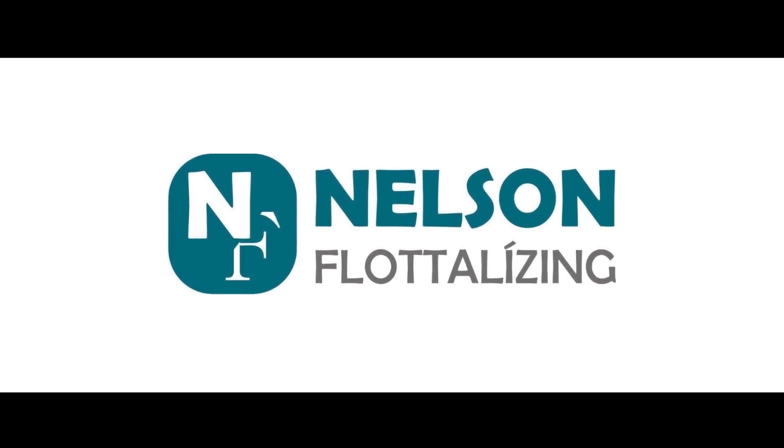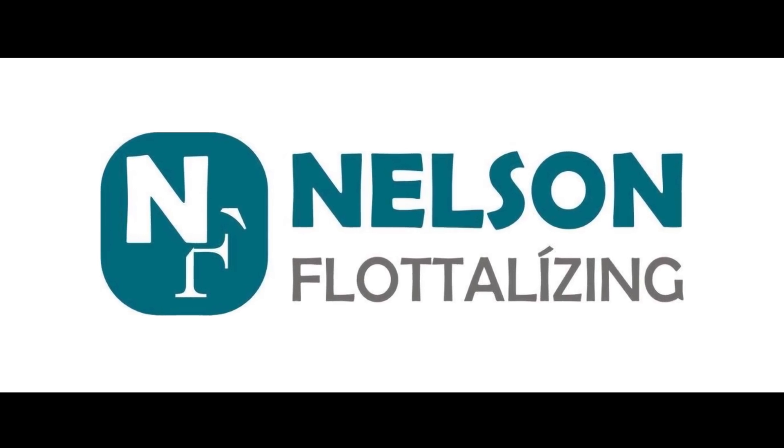Fő támogatónk a Nelson Flotta Leasing, ahol a törődés alapfelszereltség. Köszönöm.